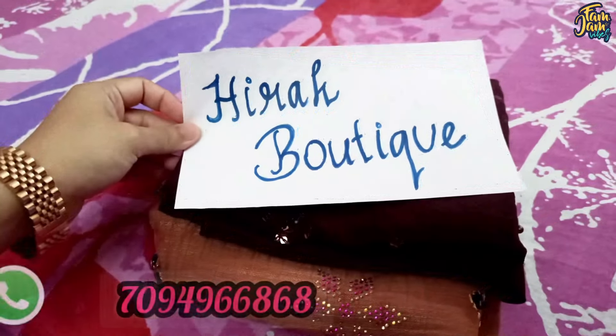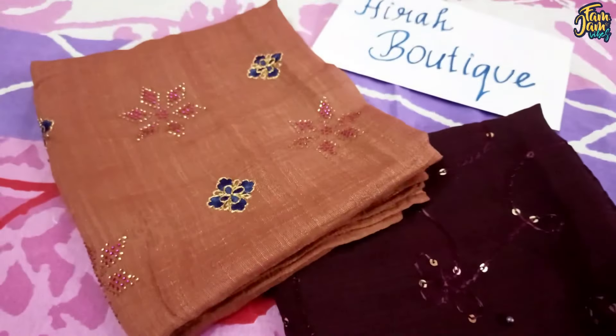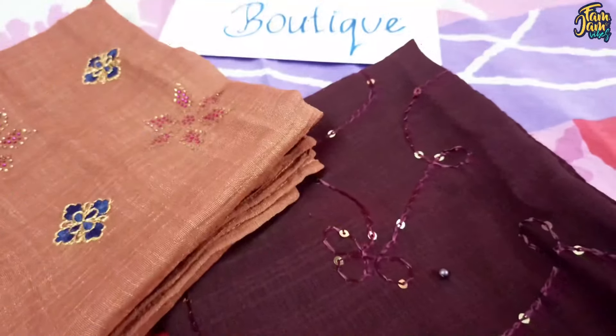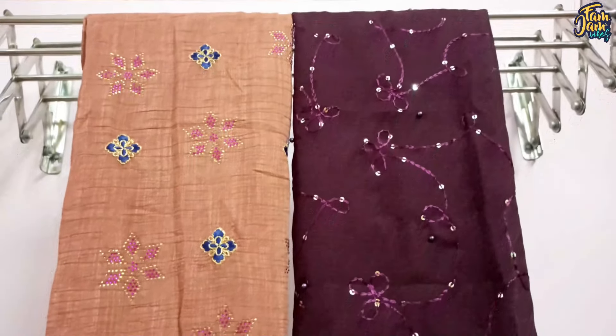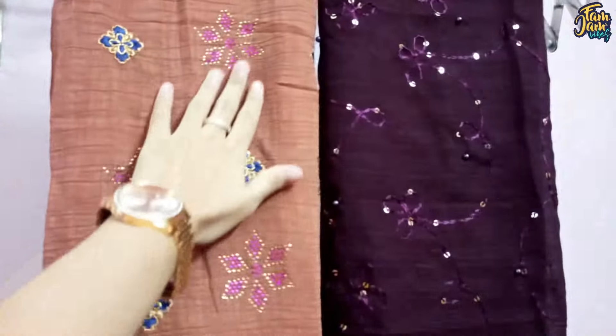Let's see a hijab review. Kira Boutique is on Instagram page for our channel. They have nighties, kurthies, abayas, and artificial jewelry. The quality is very good and the price is very reasonable. They have party wear hijabs. The wedding season collection is very good. If you contact them, they have very unique and decent designs.